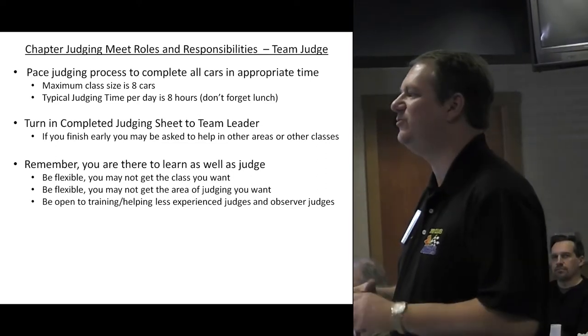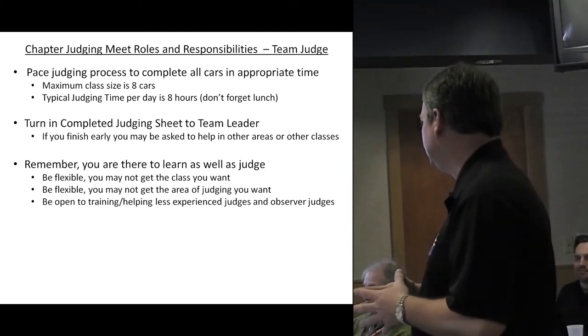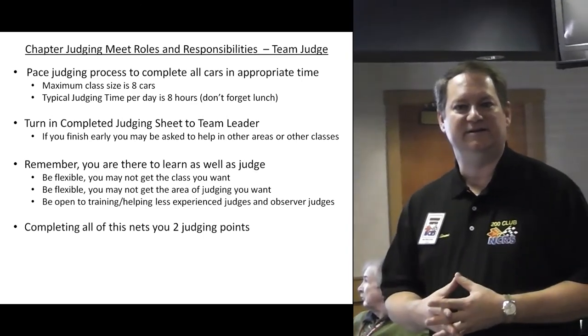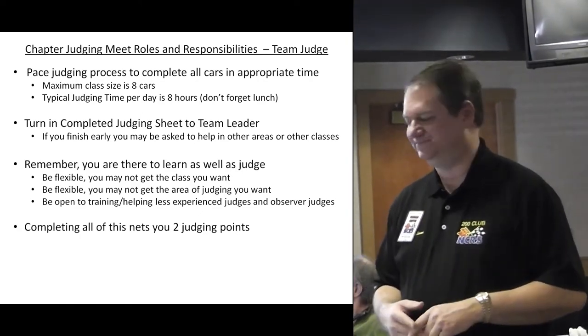Be open to training those who have less experience, including your partner and observer judges, but don't let it slow you down to four hours per car. If there are questions, do your best to answer them. When you complete all of this, it gets you two judging points towards your judging goal at a chapter event.